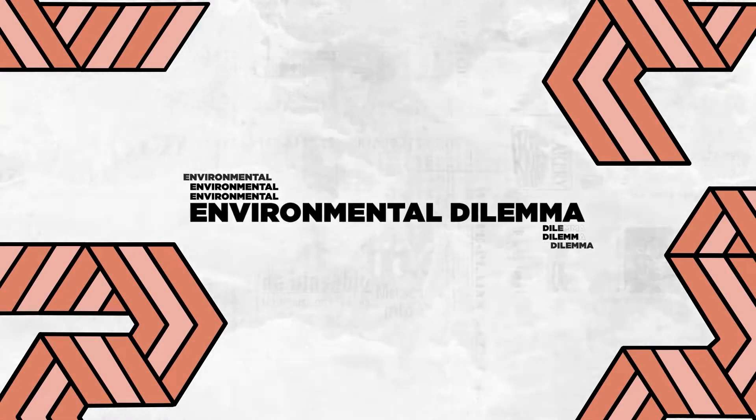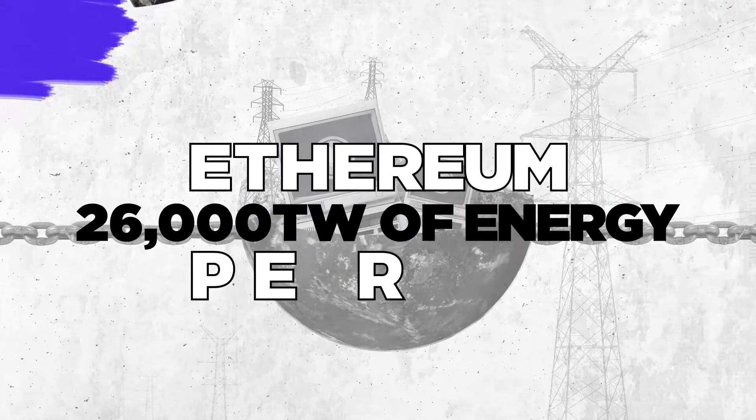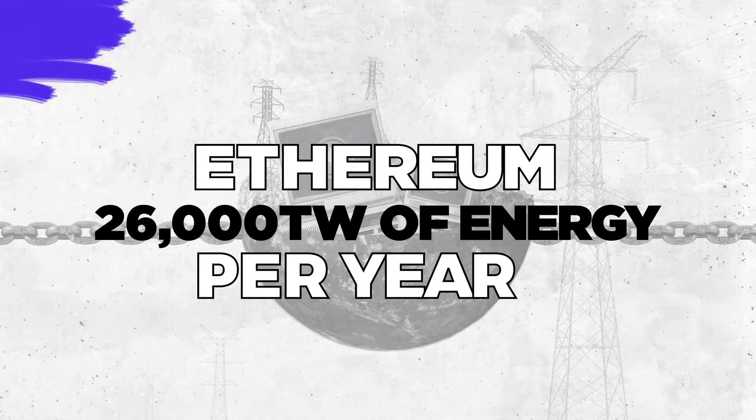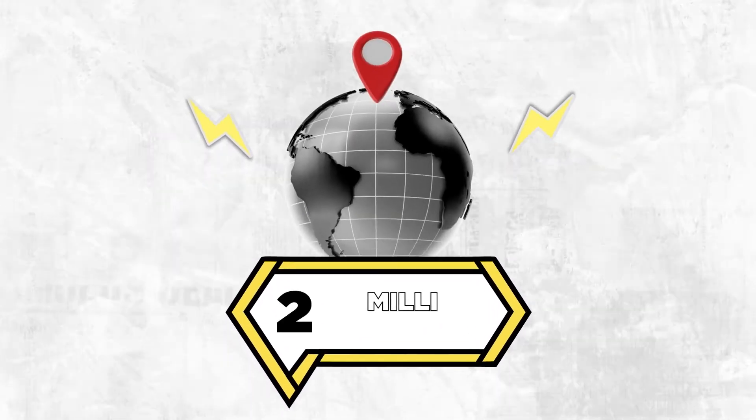The news is that some blockchains use an incredible amount of energy to process the transactions. The energy use of a blockchain such as Ethereum is just astronomical — 26 terawatts of energy consumption per year, which is comparable to an entire country's energy use with a population of 17 million people.